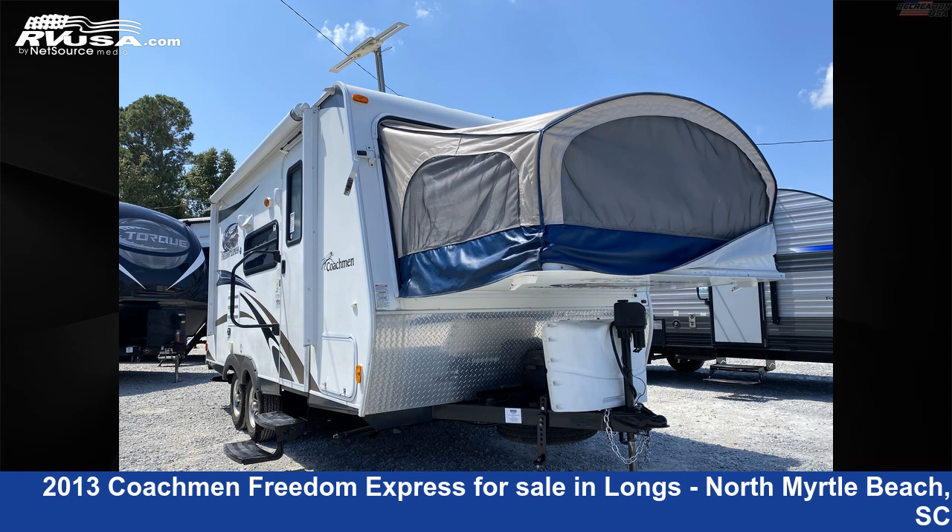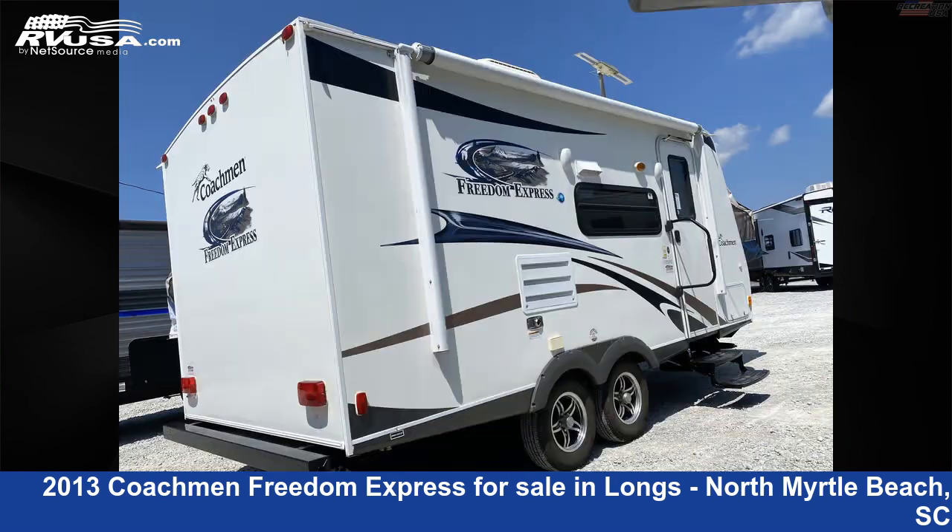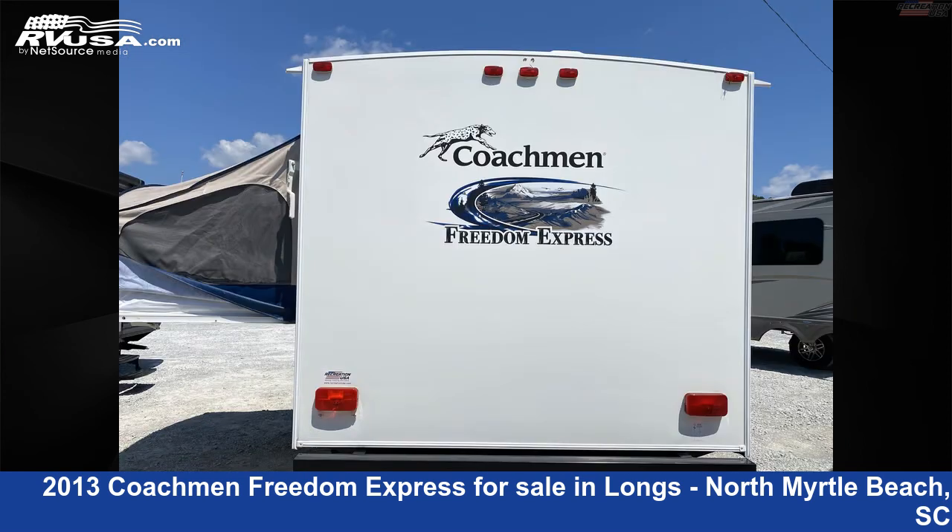This used Coachman is 20 feet 4 inches in length and features Sleep 6, Oven, Refrigerator, Water Heater, Auxiliary Battery, CO Detector, DVD Player, Microwave, Skylight, Spare Tire Kit, LP Detector, and 36 gallons Fresh Water Capacity.